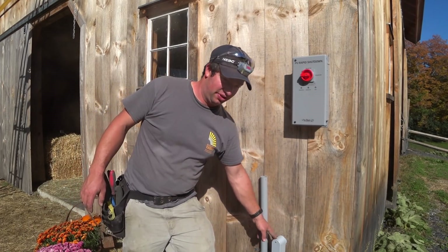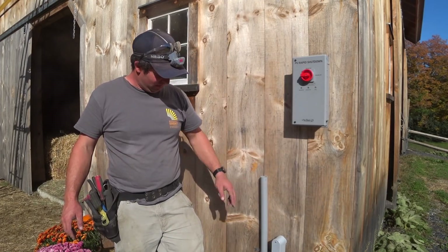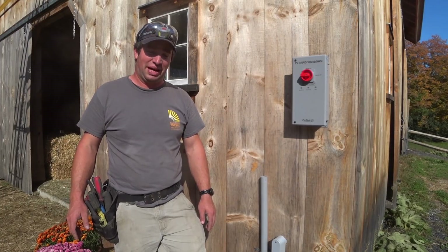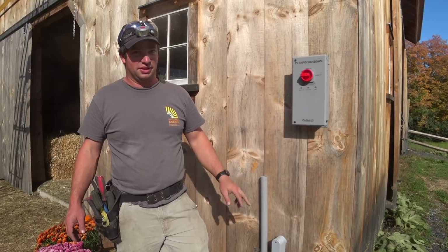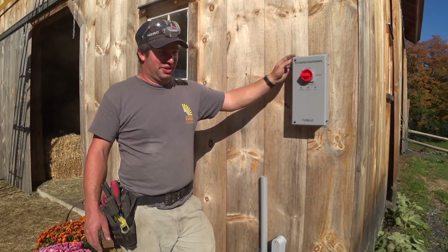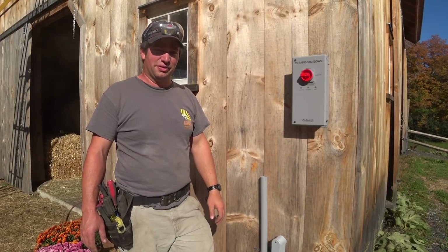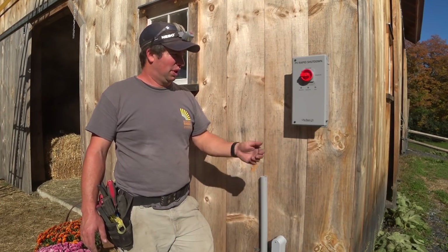This conduit is for the solar, and they ran an extra conduit strapped to the wall for AC power to the barn. We also have the rapid shutdown switch — that's to shut down the PV in case of an emergency. This array is operating at 120 volts per string, and anything over 80 volts requires rapid shutdown, which is why we put this here.